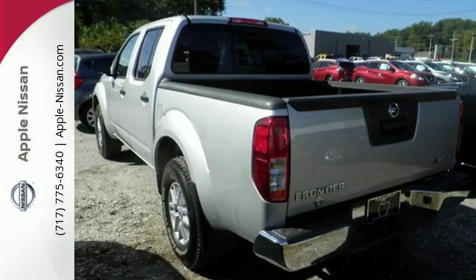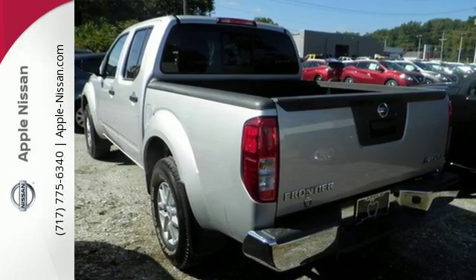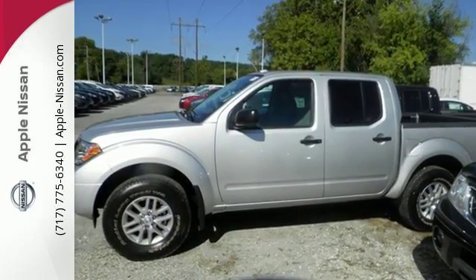A midsize Frontier that delivers full-size performance. Take this truck for a test drive today.